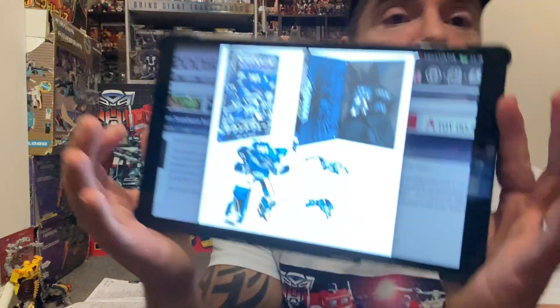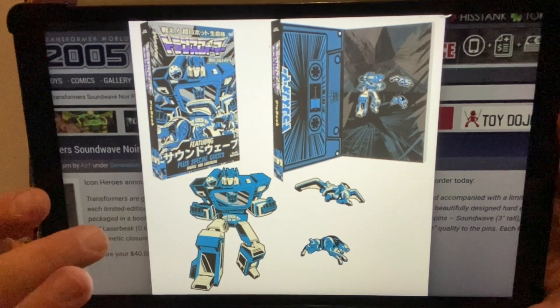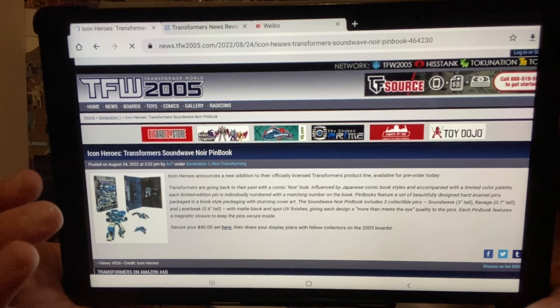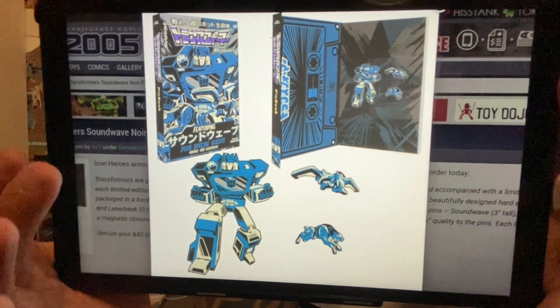This is really cool — Icon Heroes, who previously did the Soundwave business card holders, have now done a pin badge collection set. You've got Soundwave, Ravage, and Lazerbeak. Available for pre-order now, it's $40 for the set. They're limited edition, individually numbered pins with a matching number on the book, featuring beautifully designed hard enamel pins. Soundwave is three inches tall, Ravage is 0.7 inches, and Lazerbeak is 0.6 inches. Get on to the Icon Heroes website fast.